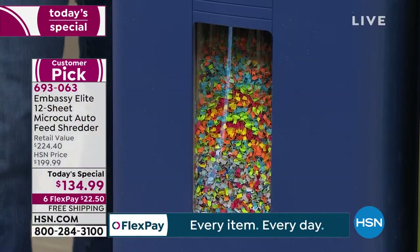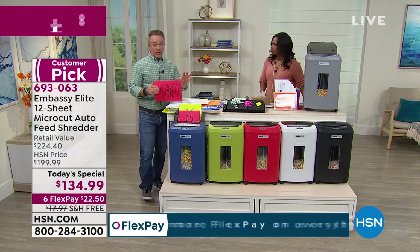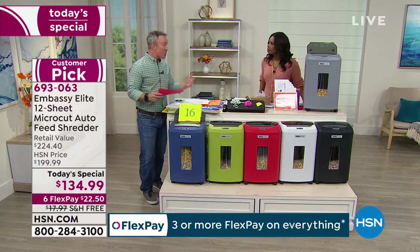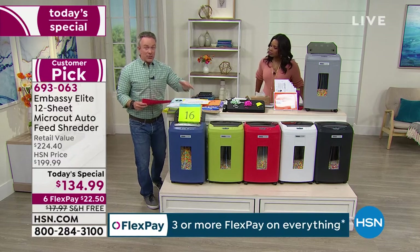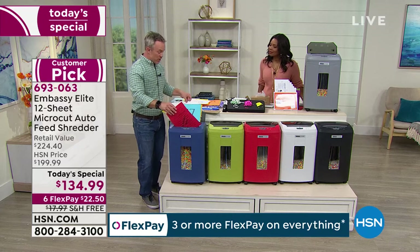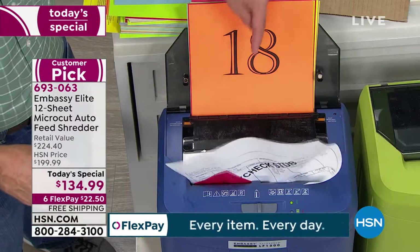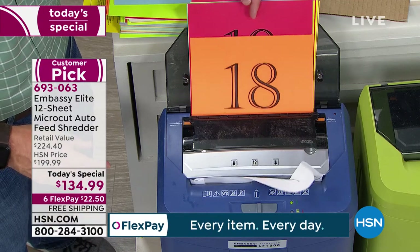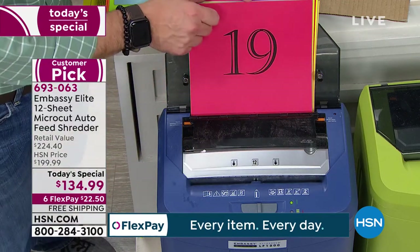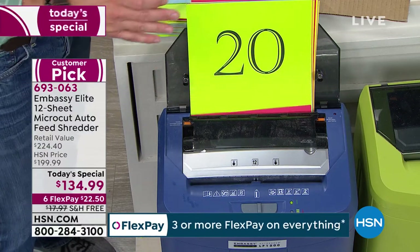Bill Duggan is joining us. We're excited because we only had one today's special last year with Embassy, so this might be the one and only. You're getting one of our most powerful ones. You get fun colors, micro cut which protects you the most, your typical shredder where you feed in 12 sheets in the front, but you also have that auto dock feeder in the back. It's shredding from two different sides, and the auto dock feeder can accommodate up to 120 sheets.